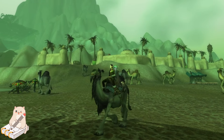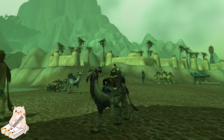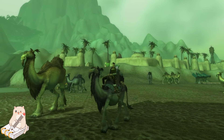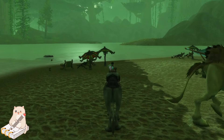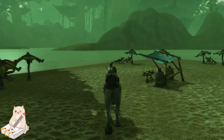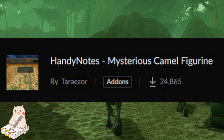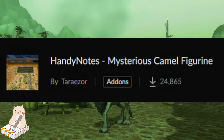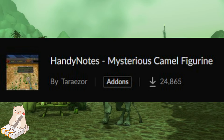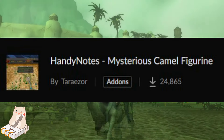Step one for finding this mount is you are going to be looking for Mysterious Camel Figurines. To make your life much easier in finding these, I suggest you go online and get an add-on for marking your map for the spawn locations. I am using the Handy Notes Mysterious Camel Figurine add-on — I'll leave a link in the description below. It just marks your map so you know where everything is.